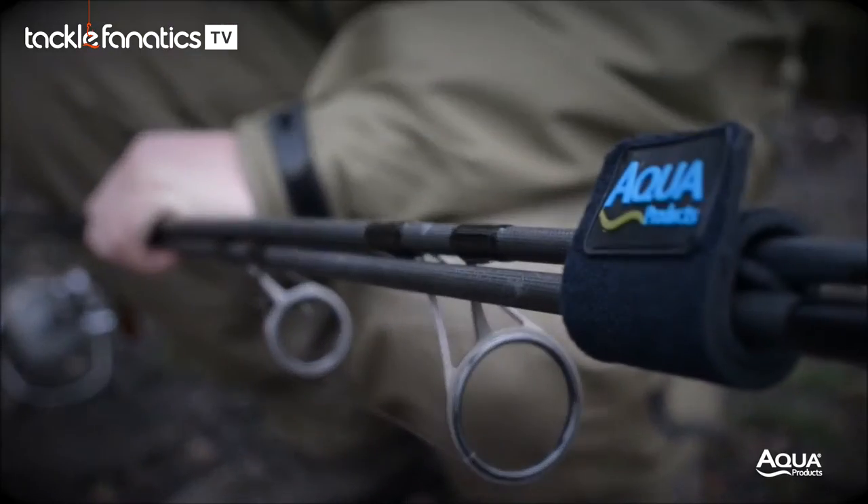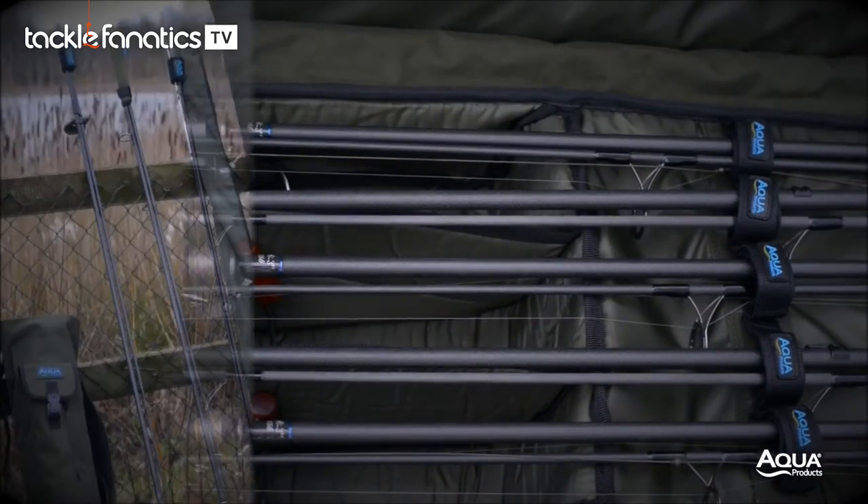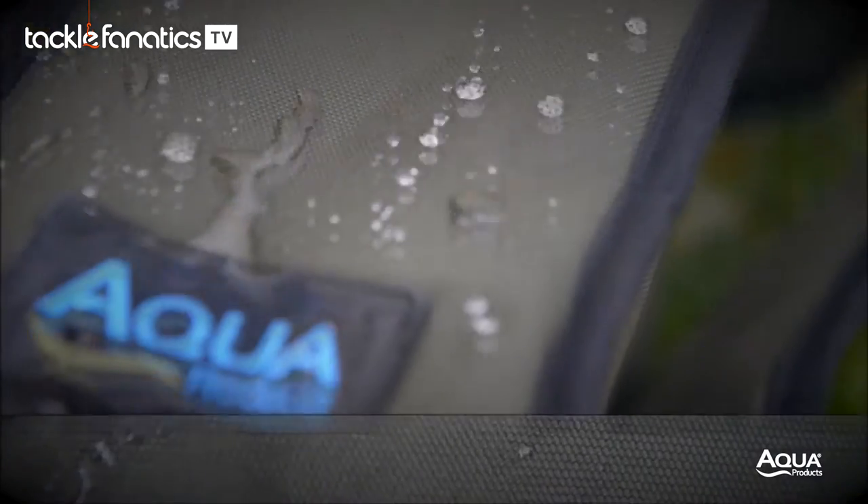Our aim is to ensure that whatever you choose is right for your style of angling and the level of protection you feel necessary for your investment. All of our quivers are engineered from 900 denier waterproof backed Endura fabric.